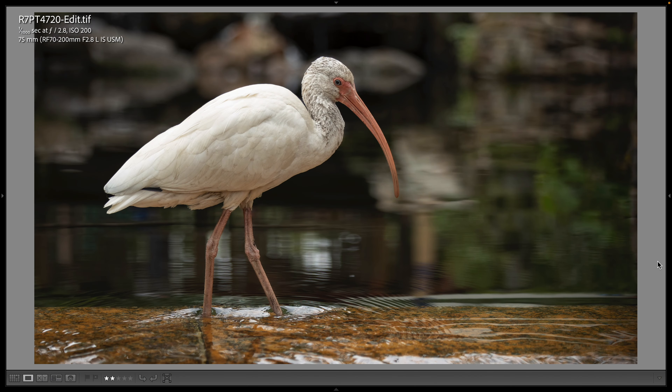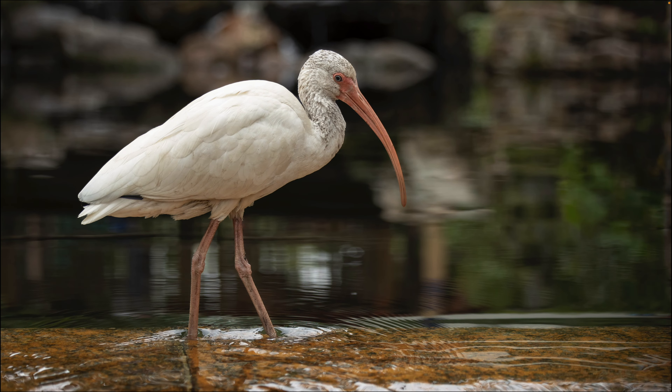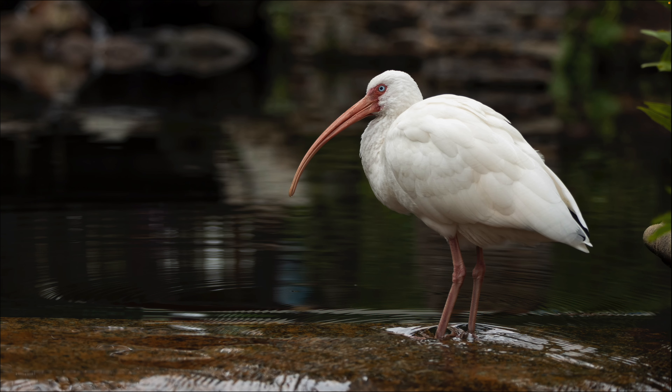I always like to stop here at Flame Tree Barbecue. Part of the dining area has this pond and it usually has ibis and other wading birds that you can get really up-close pictures of because they're fairly tame — they occasionally get into people's food here. I don't feed them, but I do photograph them. There were several white ibis in the dining area, and here's a 75 millimeter shot of a slightly sub-adult white ibis. I'm still at 1/1000th, f/2.8, and ISO 200.